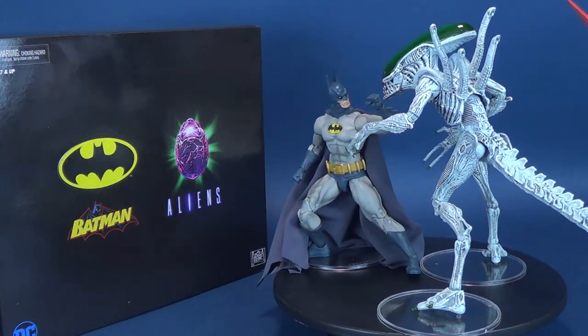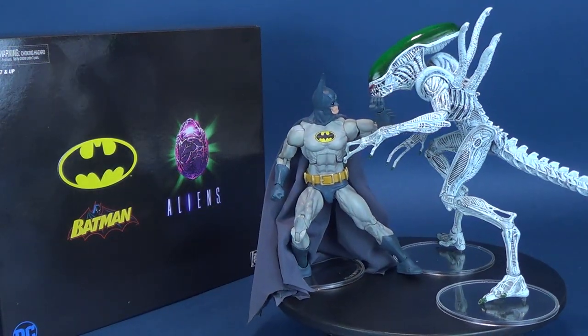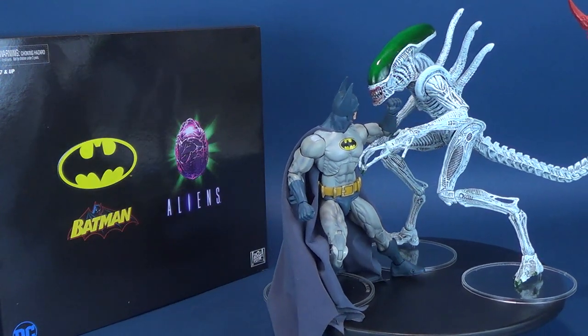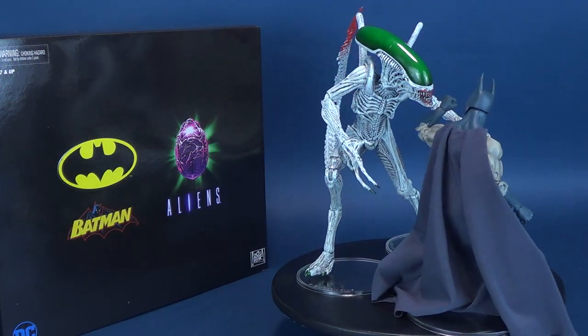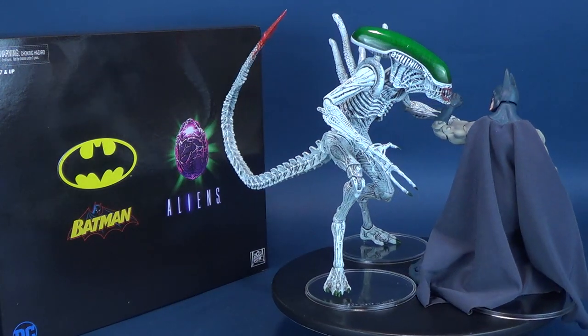Someone has taken one of the deadliest species in the galaxy and put a smile on its face. Here's your look at the upcoming release: NECA Toys New York Comic Con 2019 exclusive — Batman vs. Aliens.